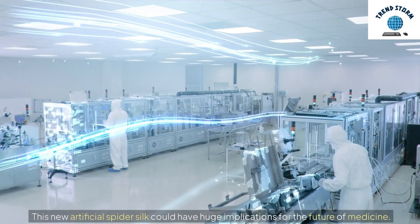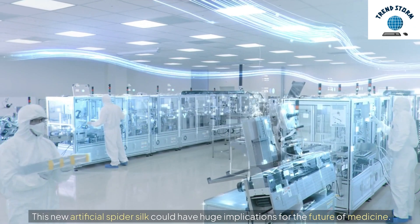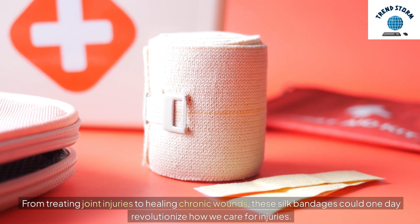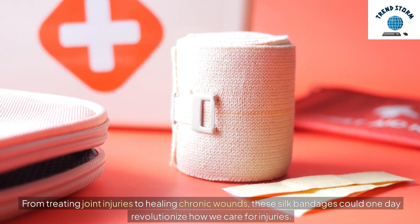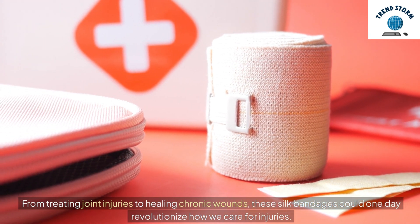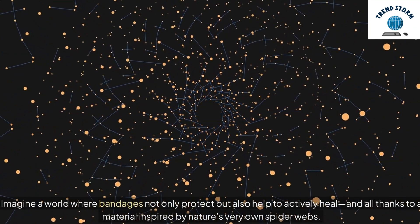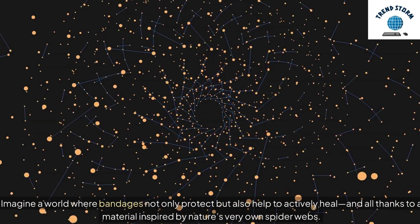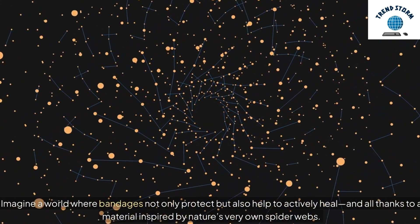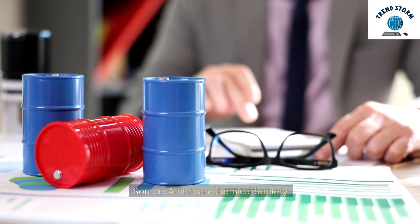This new artificial spider silk could have huge implications for the future of medicine. From treating joint injuries to healing chronic wounds, these silk bandages could one day revolutionize how we care for injuries. Imagine a world where bandages not only protect but also actively help heal — all thanks to a material inspired by nature's very own spider webs. Source: American Chemical Society.